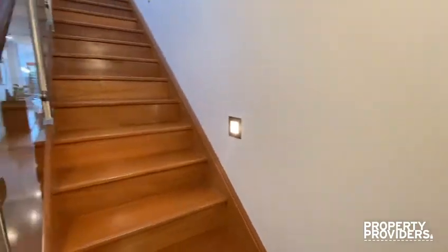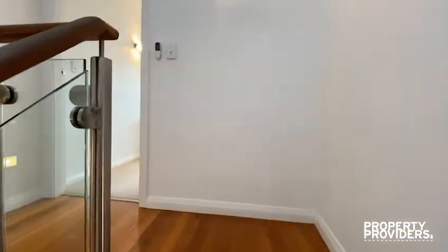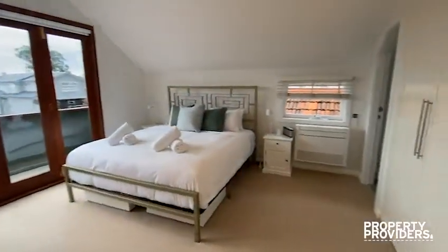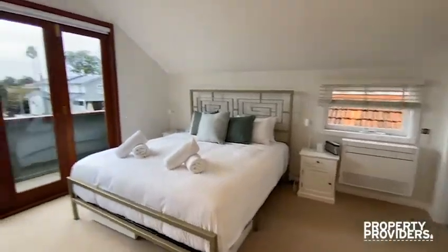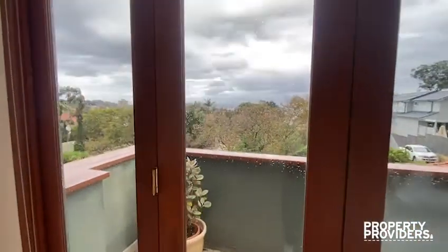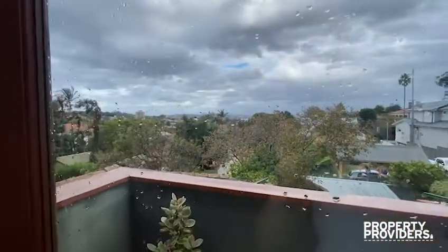Then we are going upstairs. And we are coming to the third bedroom, with a tiny balcony and a beautiful view.